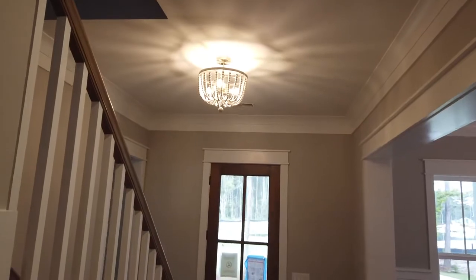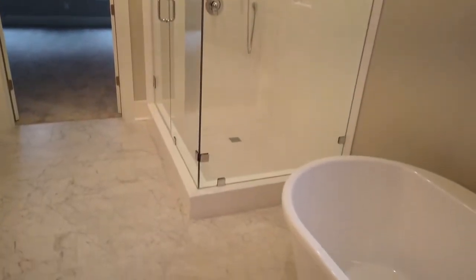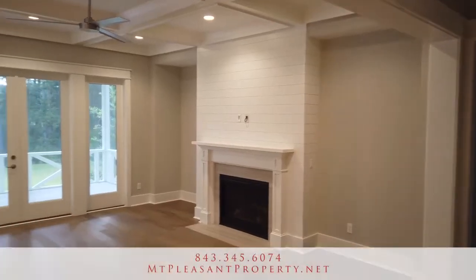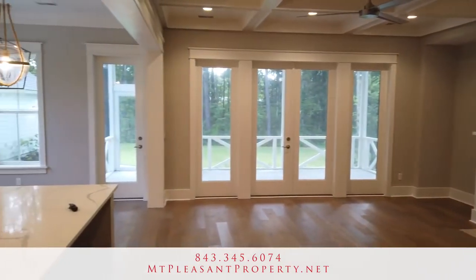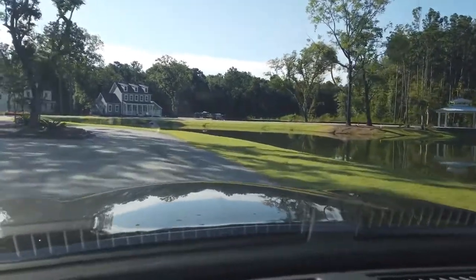It is a little further out, so I think that's the one thing you have to factor in if you're considering Awendaw Village — the amount of time it could take you to get to and from your job. But if you're living in Mount Pleasant, your kids are going to school in Mount Pleasant, or you're retired in Mount Pleasant, I think it's a good alternative to some of these more tight neighborhoods as far as houses next to you.